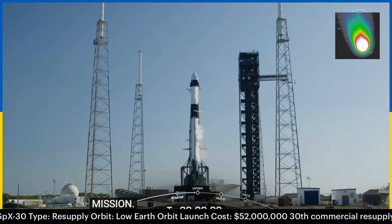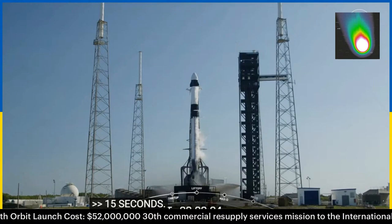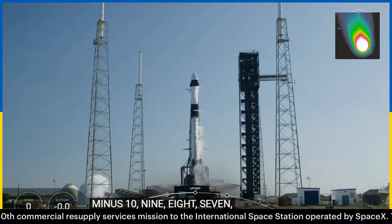Minus 10, 9, 8, 7, 6, 5, 4, 3, 2, 1, ignition.